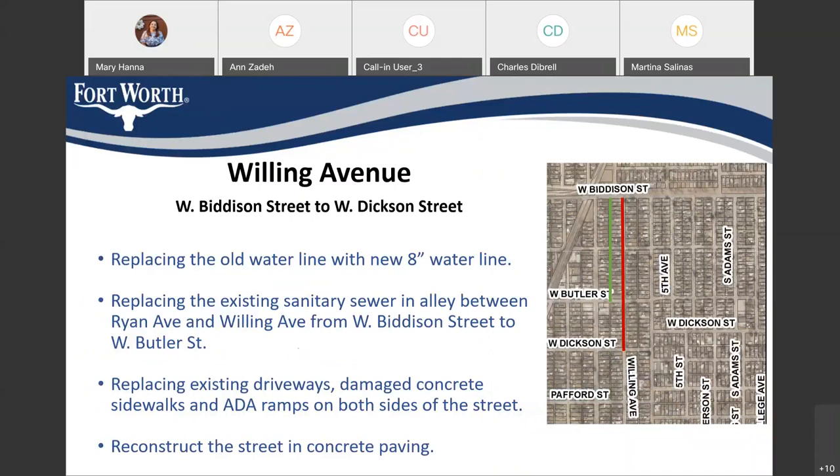Welling Avenue: we are replacing the water line with an 8-inch water line. We're also replacing the sanitary sewer in the alley between Ryan and Welling from Bedeson to Butler — as you can see in the map, the green line shows where the sanitary sewer is being replaced in the alley behind the houses, not in the street. We're also replacing existing driveways, damaged concrete sidewalk, and ADA ramps on both sides of the street. We're also going to reconstruct the street in concrete.